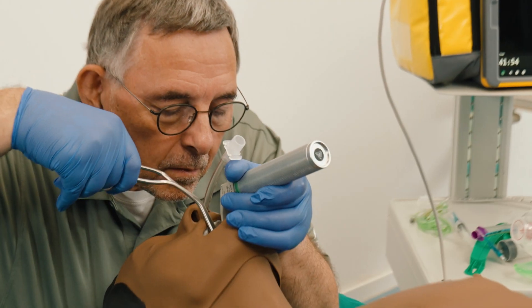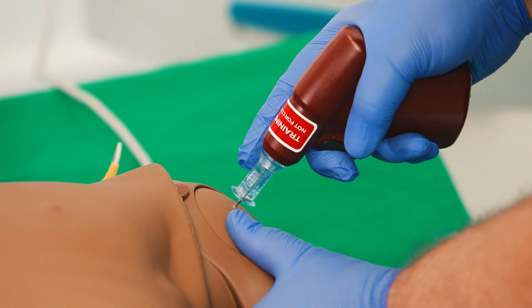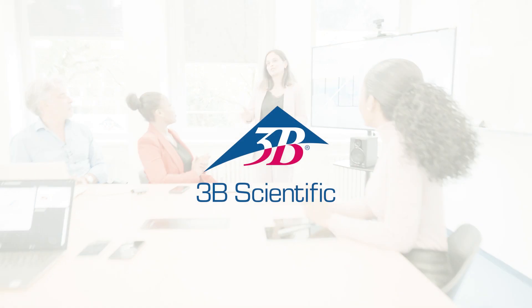ATLAS and Reanity are developed and designed to support your training needs. They are available globally in different skin tones and configurations to perfectly match your simulation goals. Count on 3B Scientific to be your reliable partner in medical simulation training. We are here to support you.